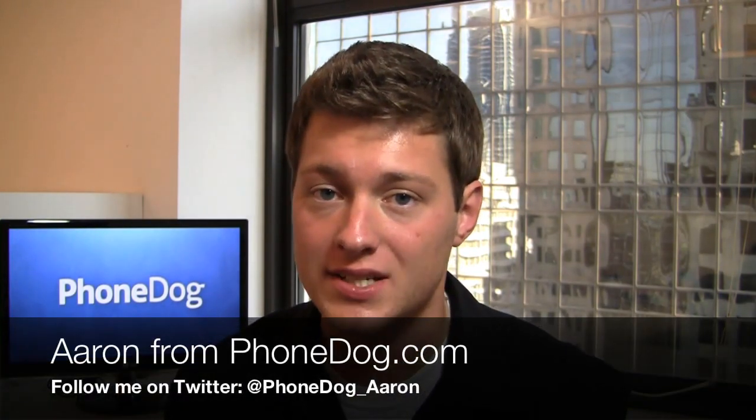So you have two high-end Android phones that come out on T-Mobile. What do we do in PhoneDog land? We dogfight them. That's what we do. What's going on guys? I'm Aaron from PhoneDog.com.